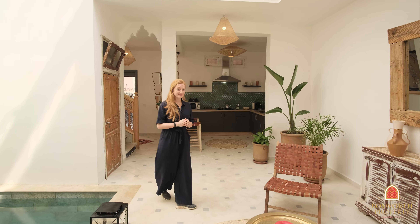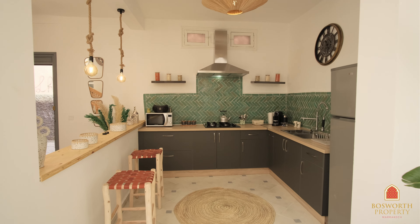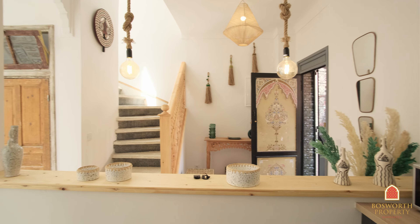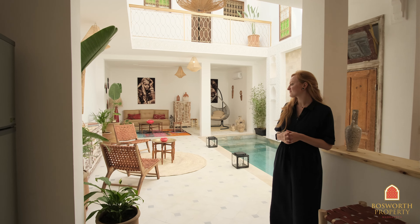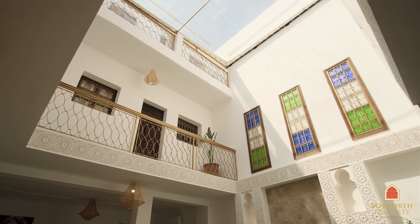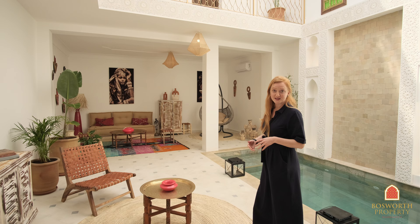Such a lovely space. Let's have a look at the kitchen. An open kitchen, American style, all brand new appliances. A nice seating area right here to accompany whoever is cooking. And look at that lovely seating area right there. Very open space — you could even add a dining table.